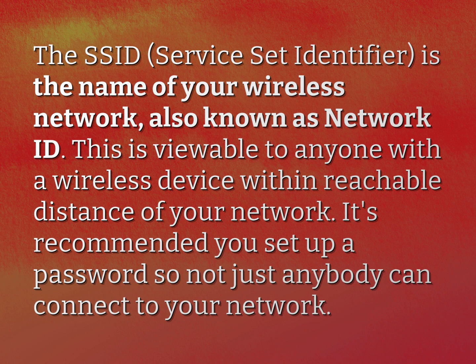This is viewable to anyone with a wireless device within reachable distance of your network. It's recommended you set up a password so not just anybody can connect to your network.